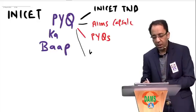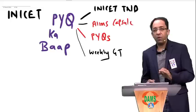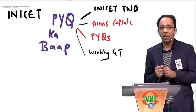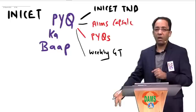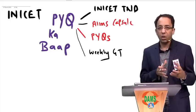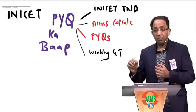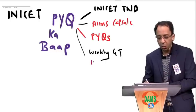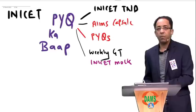If you are seriously targeting the INI exam, you should be doing a weekly grand test. Every week when you write a grand test, you are telling yourself that you are going to win this game. Exams like INICT require you to be aggressive — you want to get into a place like AIIMS for your post-graduation. In addition to all this, do the INICT mocks which are already available in your eMedicos app.